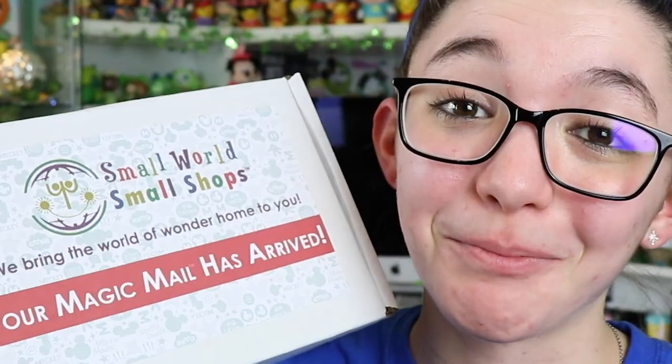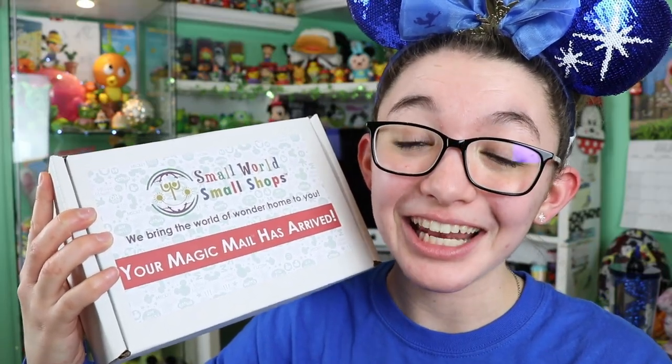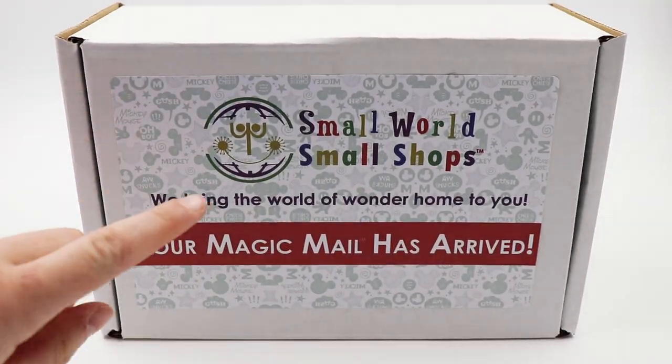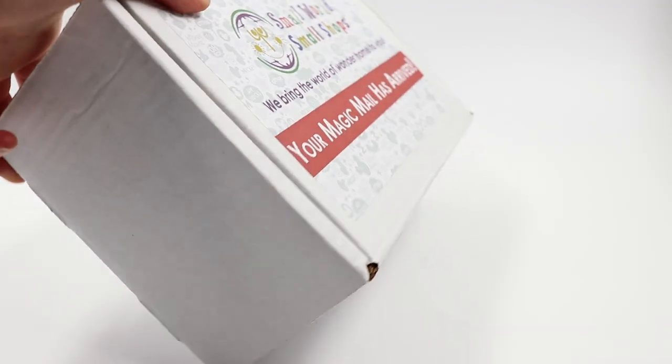Hello Disney fans, my name is Hayley. Today I'm going to be unboxing another Disney subscription box called Small World Small Shops. Please subscribe down below so you do not miss any other future Disney mail unboxings just like this one. The box I'll be opening today is the Missing Magic Kingdom box. I will have their website linked below, and if you sign up for their newsletter you'll get 10% off. Thank you so much to Chris and Keith at Small World Small Shops for this box.